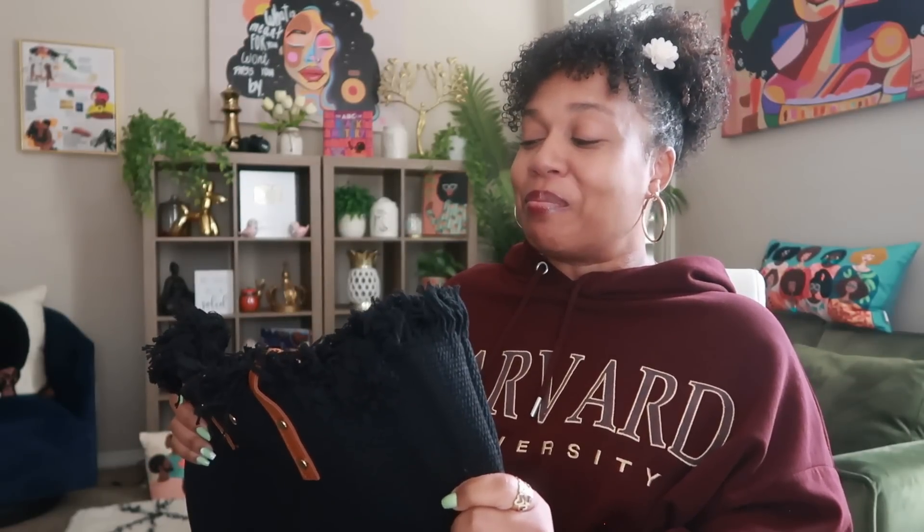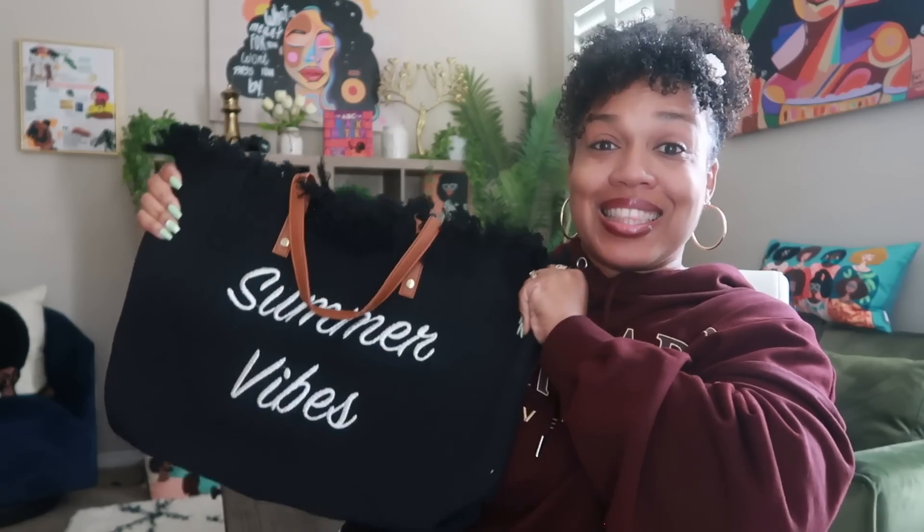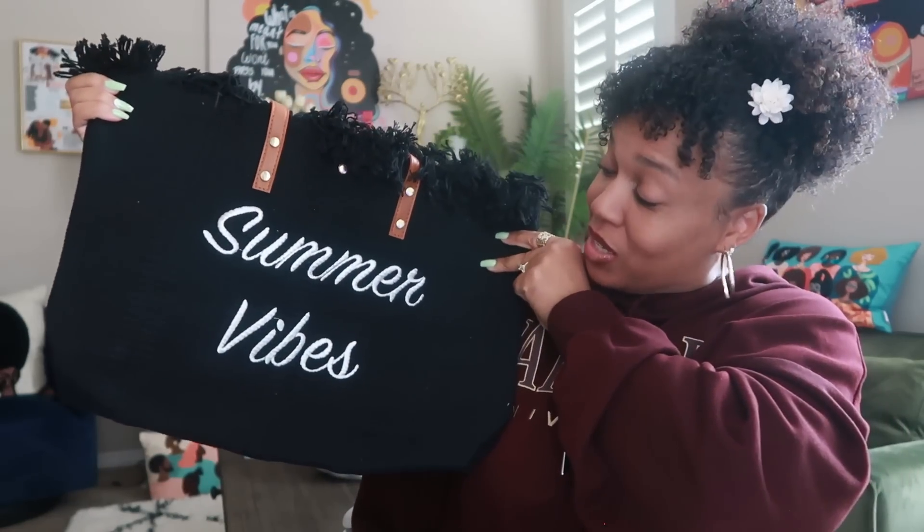This item I recently saw in a store — if you know, you know — let's say the store rhymes with 'TJ Racks.' When I saw this bag on Temu's website I was like 'isn't that the same bag?' The only difference is the strap is slightly different, but the thickness and quality of the bag is the same as the one I just saw in store. It has gold buttons in the back, it's nice and thick, and it'll be a cute little summer tote. Nice and big on the inside — love it.